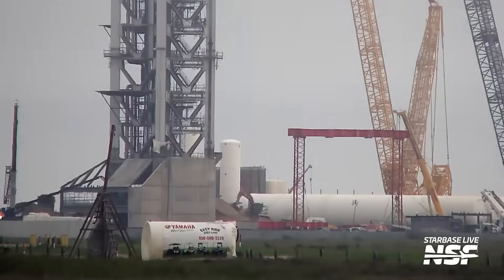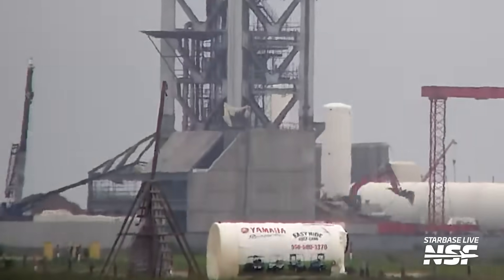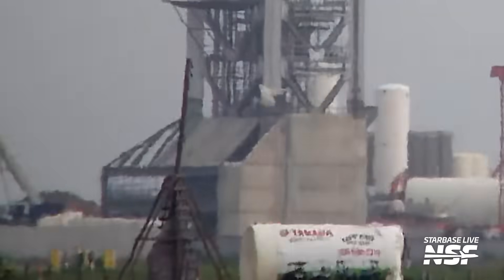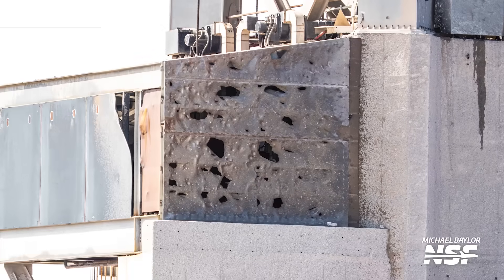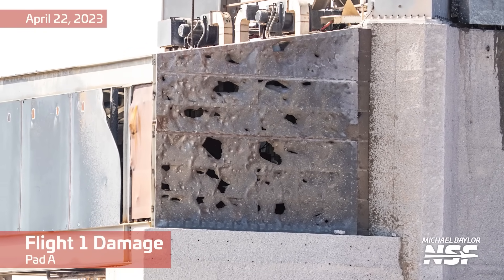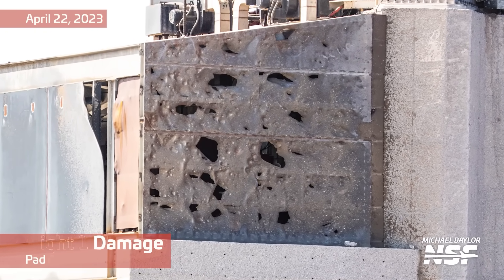Watching the roof installation on the drawworks building at the base of Tower 2 in a time lapse is certainly satisfying. Given the past damage to the drawworks on Tower 1 from launches, it's reassuring to see Tower 2's getting reinforced. This attention to structural integrity is crucial for withstanding the intense forces during launches and ensuring the longevity of the structure.